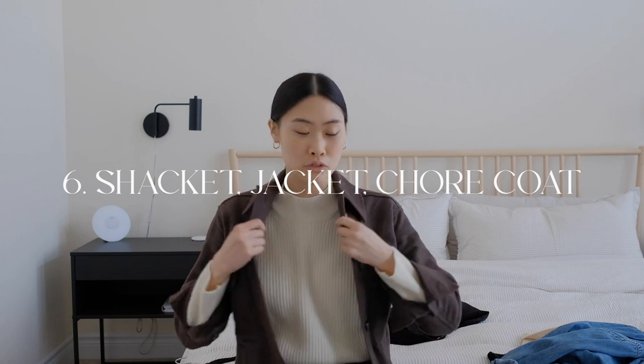Number six is a shacket or jacket of some sort. The one I'm wearing is by Everlene — it's a nice brown color. I know shackets are a trend, but I really love them. A shacket, chore jacket, or some kind of structured coat is a really great added layer. I get a ton of use out of them and the layering makes your outfits a lot more interesting. I lump shackets, jackets, and chore coats all into the same category — they make a great closet staple.